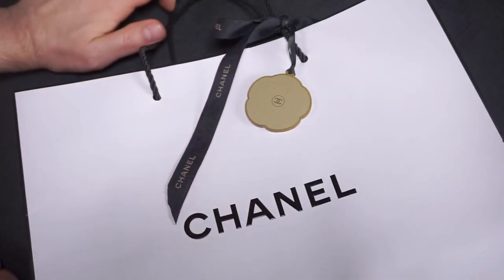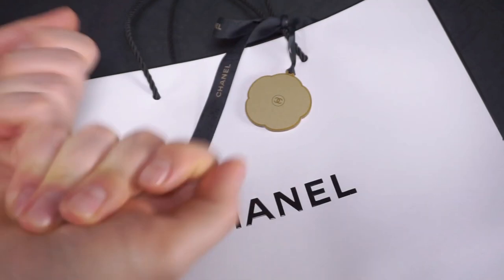Hi everybody, Jacob here, welcome back to the Fashion Bunker - yet another Chanel unboxing reveal.